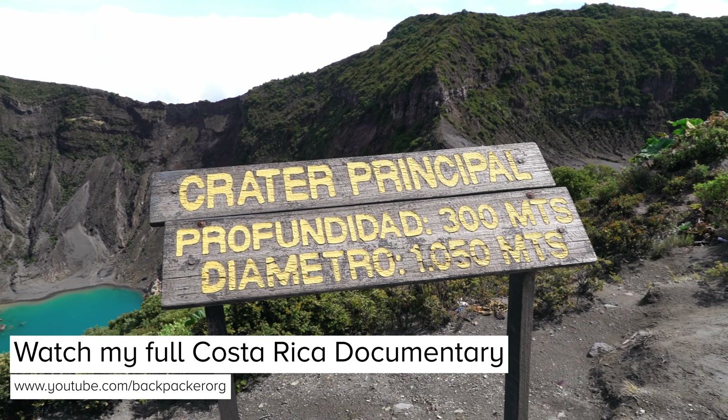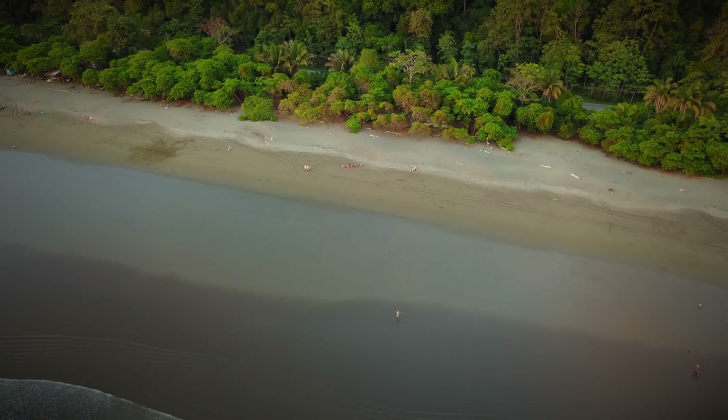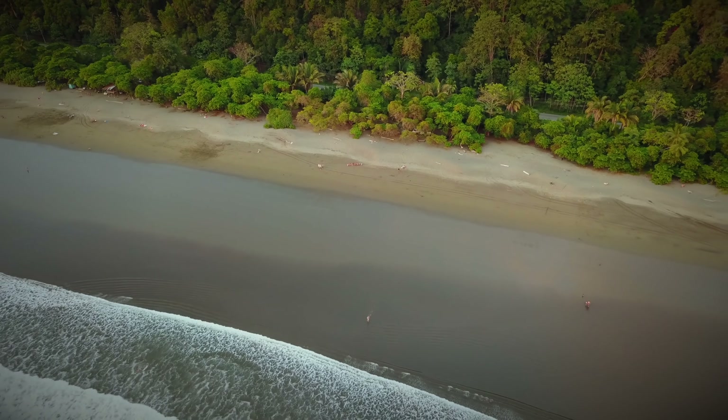If you want to see more cool things to do in the country, you should watch my Costa Rica documentary next, or head over to my channel to explore many more exciting destinations in Latin America. Thanks for watching — Pura Vida!